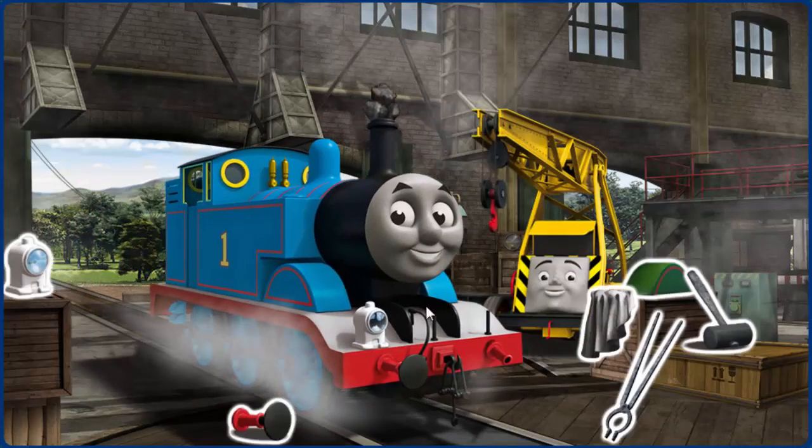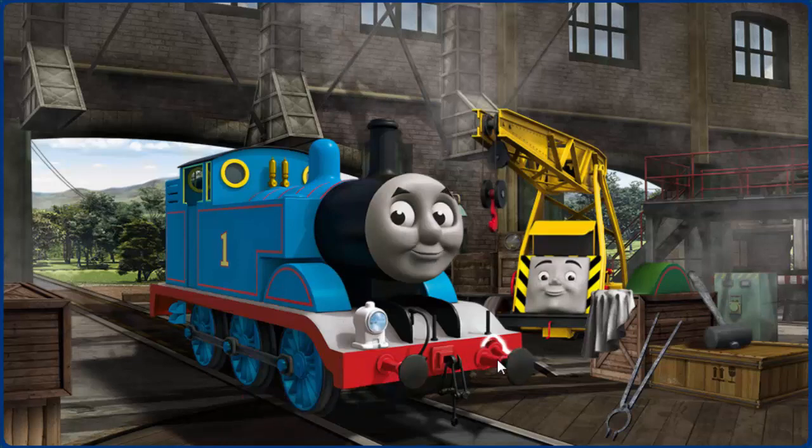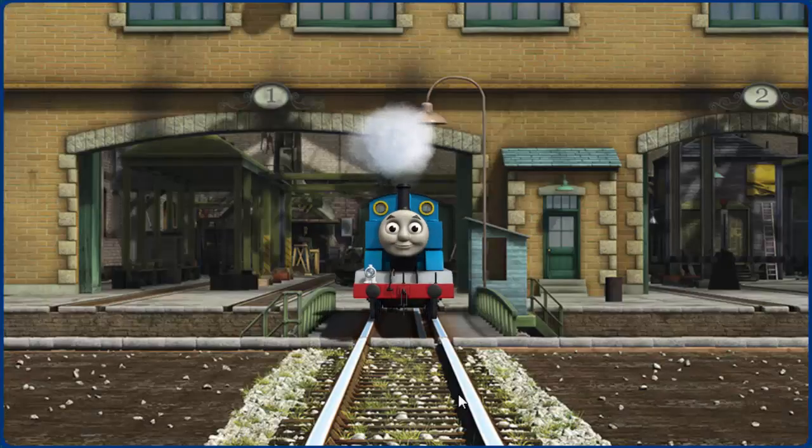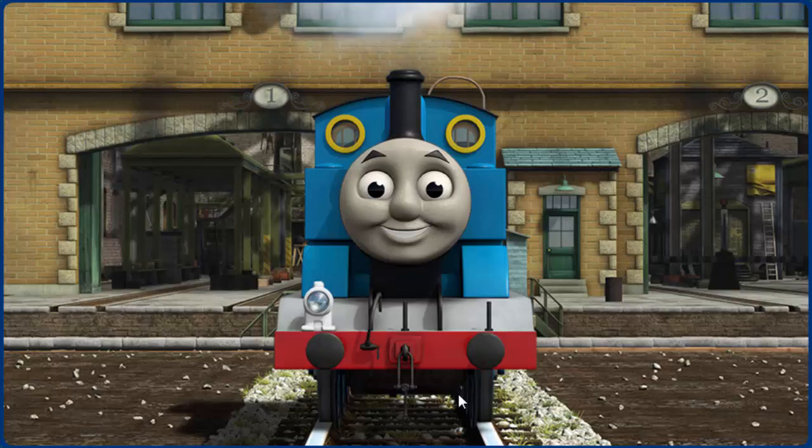Thomas' funnel is clogged with rocks and his lamp is broken. Great job, but there's still more to do. Thomas' buffer. Great job, but there's still more to do. You fixed it! Thomas is ready to be really useful again.